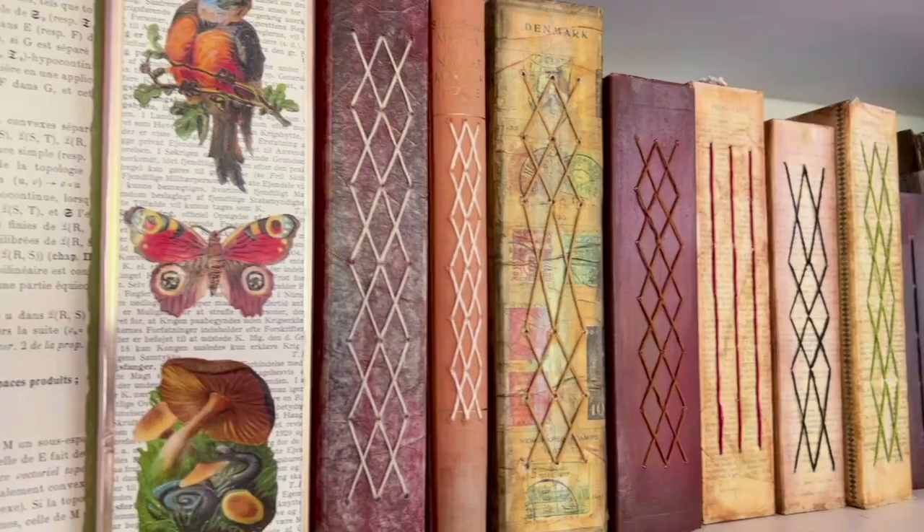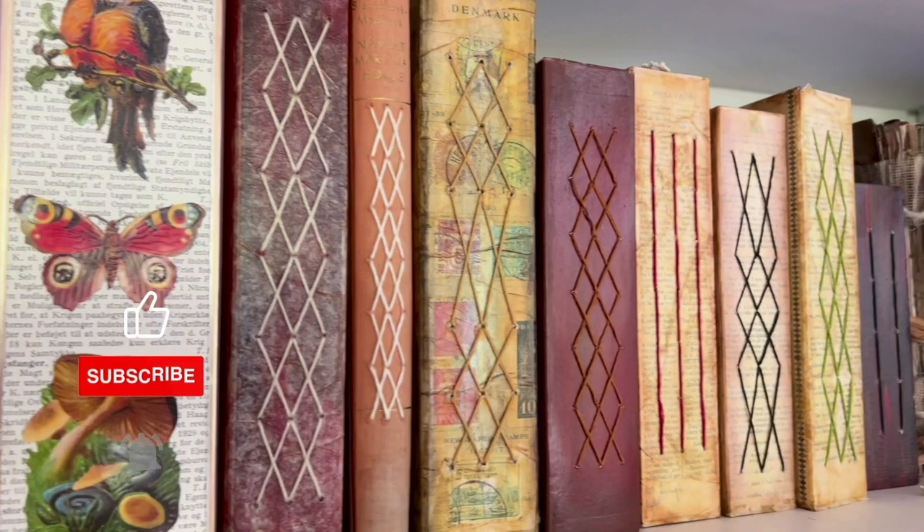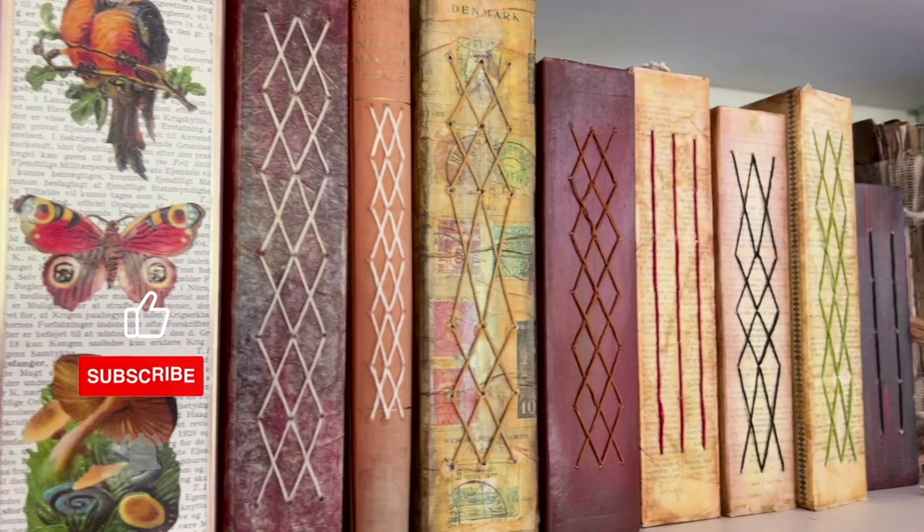So these are two of my favorite glue books. I hope you enjoyed looking through them with me. Thanks so much for watching and I will see you next time!